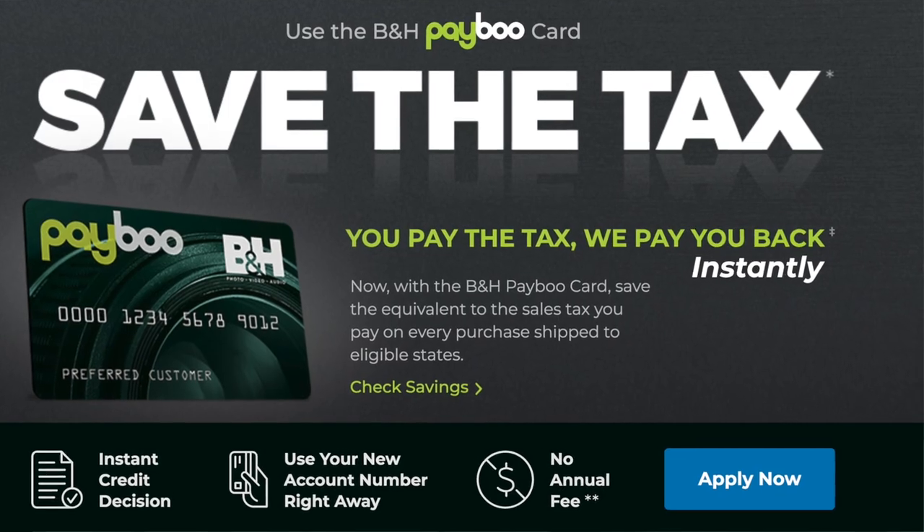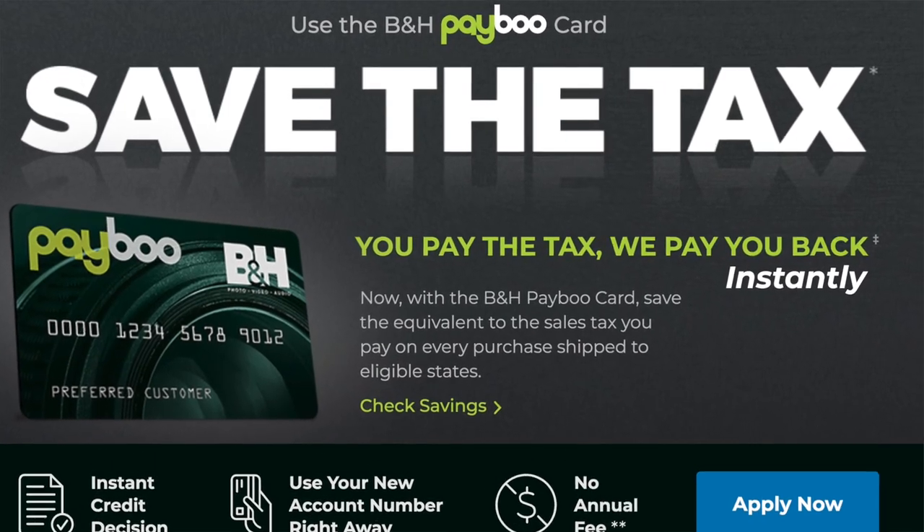What's up, you guys? My name is Kevin. I'm here to talk about one of the strangest credit cards that I've seen in quite a long time. It's called the B&H Photo PayBoo Credit Card, and I'll explain what it is and why I think it's one of the best cards that some people can get right now.